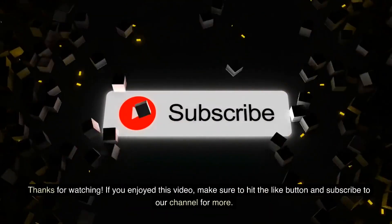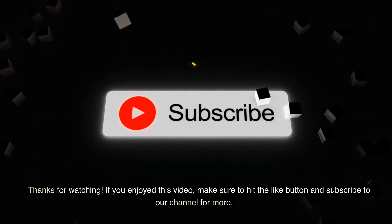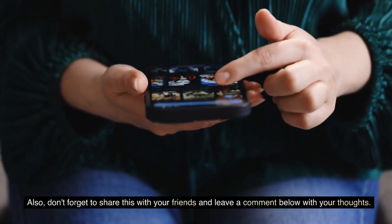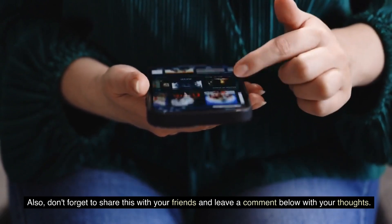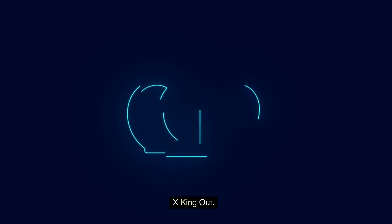Thanks for watching. If you enjoyed this video, make sure to hit the like button and subscribe to our channel for more. Don't forget to share this with your friends and leave a comment below with your thoughts. Until next time, stay curious and keep exploring.